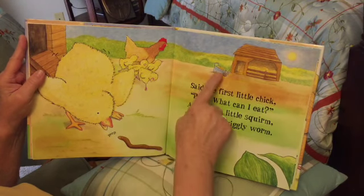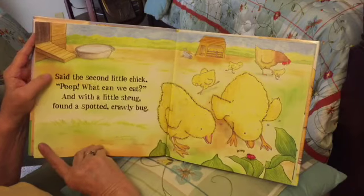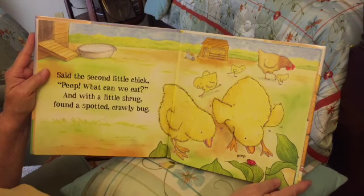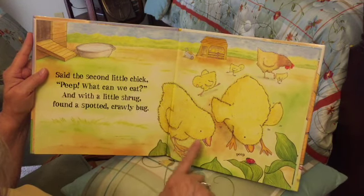And the hen — look, there's a wagon over here like a barn. Said the second little chick: 'Peep, what can we eat?' And with a little shrug, found a spotted crawly bug. Where is that bug? See that bug?